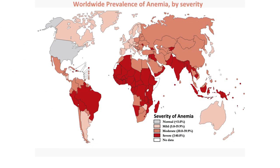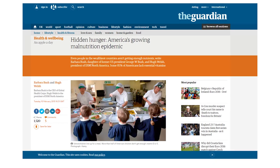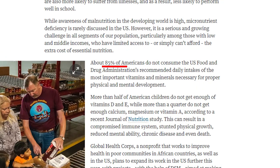Different areas have different needs, but no country is truly safe. Let's consider all the vitamins and minerals that are recommended and take one of the most rich countries as an example, like the USA. This problem affects about 80% of the population from the age of 2 to 18, the most sensible period of our lives. 80% — think about that.